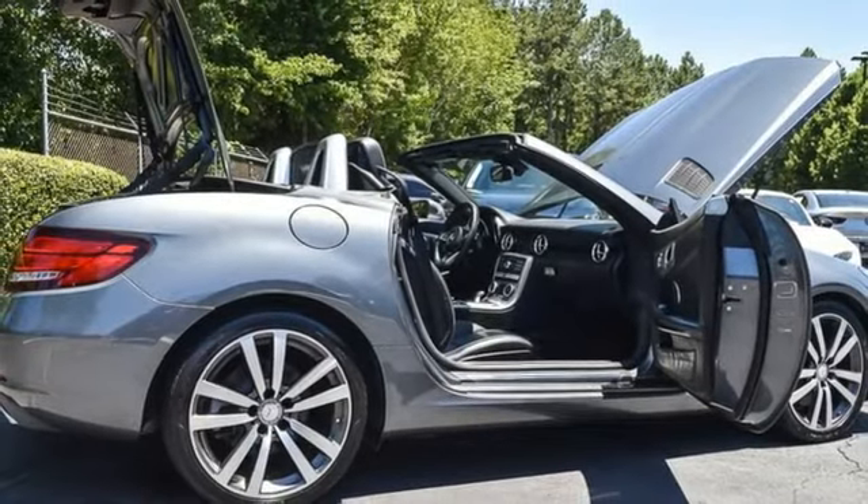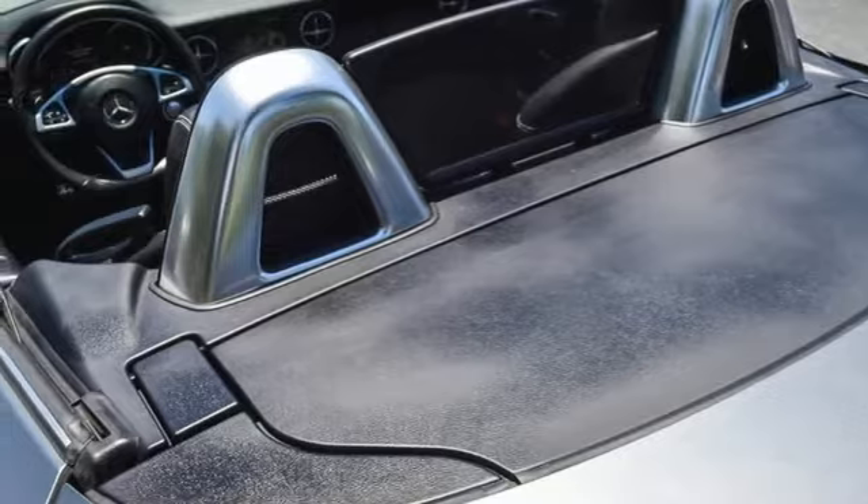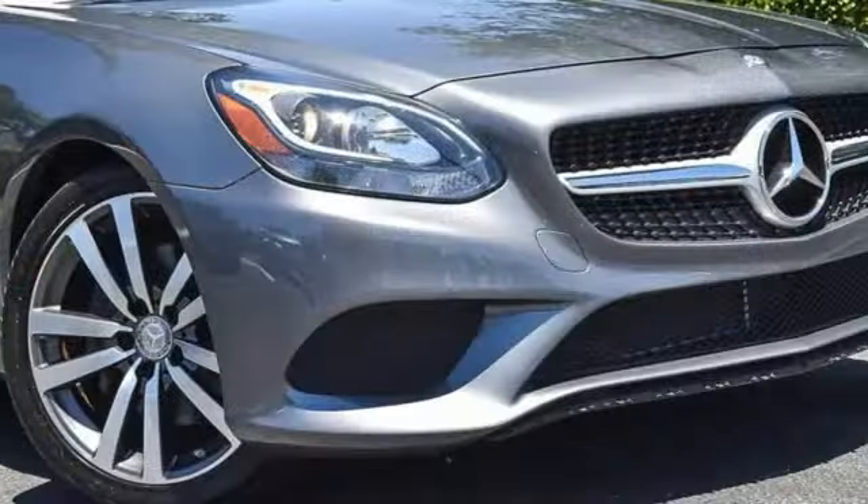Driver memory seats, external memory control, leather steering wheel, memory exterior door mirror settings, and an intercooled turbo inline 4-cylinder engine.